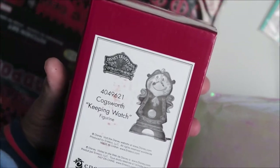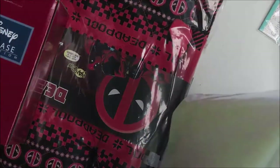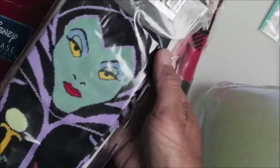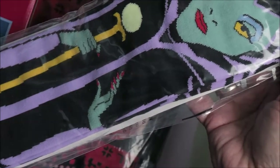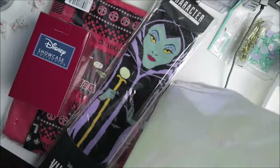It's a Deadpool kitchen set! And there's also a showcase collection — it is Cogsworth from Beauty and the Beast. Sorry if you hear that, that's my dog scratching on the carpet. And look — villain socks! Let me pan out, they were really close.